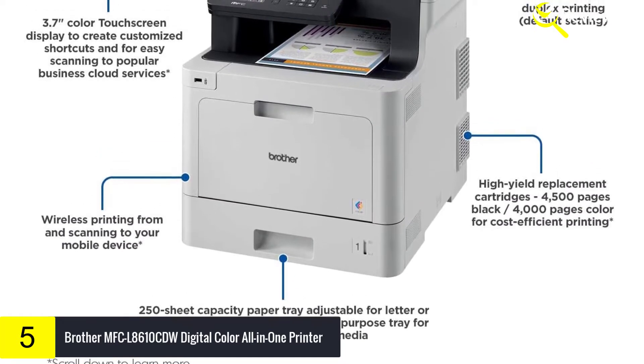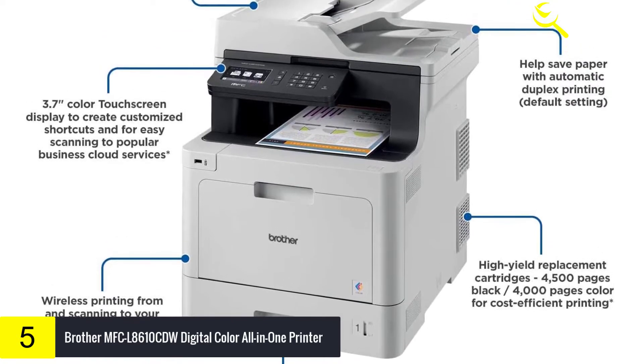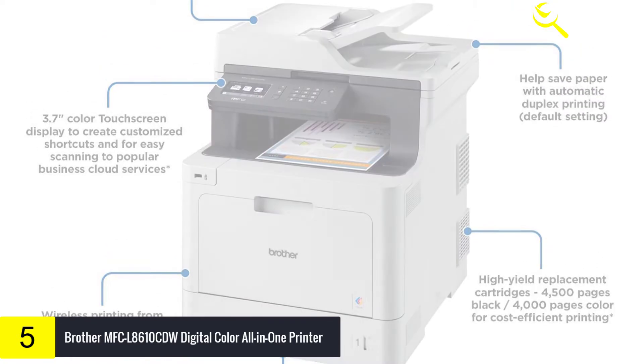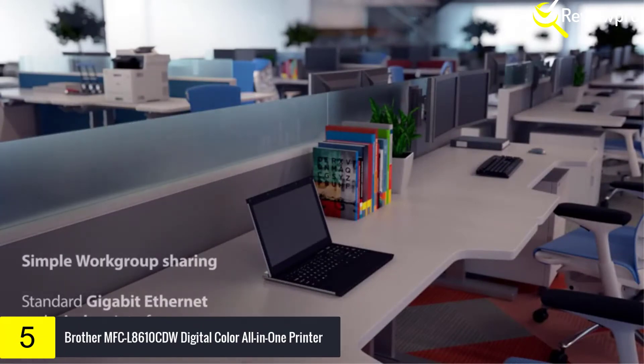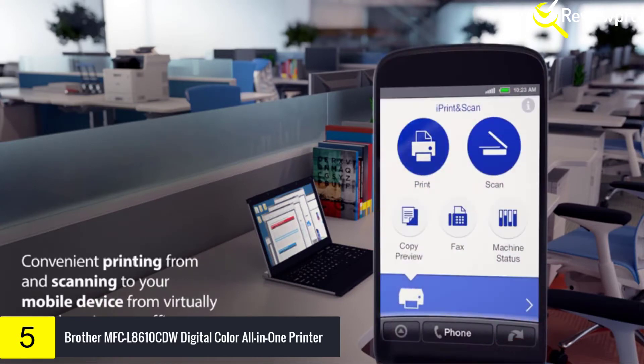This Brother All-in-One offers a 50-page capacity automatic document feeder for copying, scanning and faxing multi-page documents. The adjustable 250-sheet capacity paper tray and 50-sheet capacity multi-purpose tray make printing and copying simple.